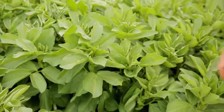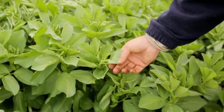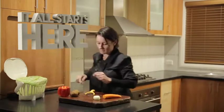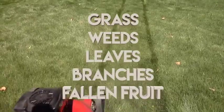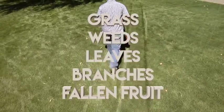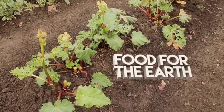With a small shift, this food can go to good use. It starts here. Composting is the perfect way to turn food scraps along with grass, weeds, leaves, branches, fallen fruit and other organic garden matter into rich organic food for the earth.